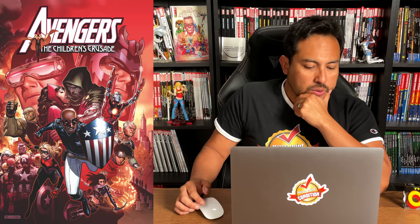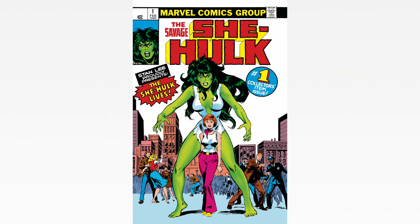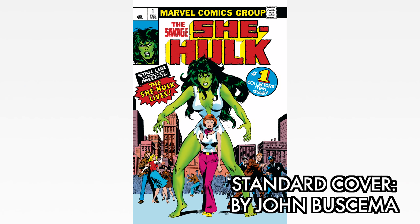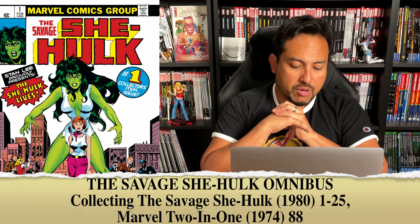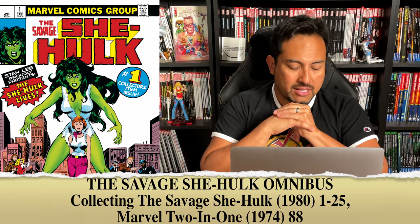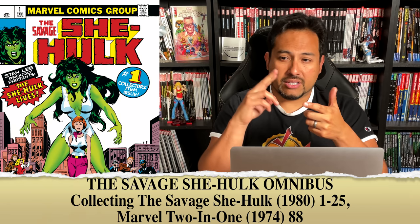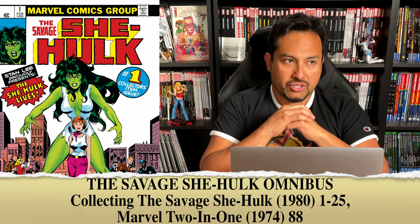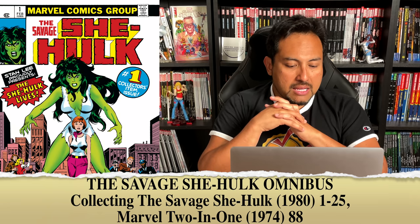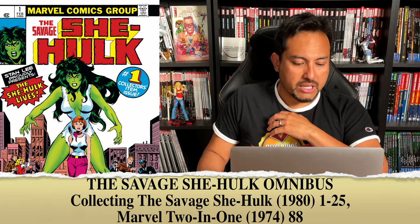Let's talk about Savage She-Hulk. The standard edition cover is drawn by Big John Buscema — this is the cover to issue number 1. The content is Savage She-Hulk 1-25 and Marvel Two-in-One number 88. This is the original Savage She-Hulk series — Jennifer's origin, how she got the blood transfusion from her cousin and how she turned into the Savage She-Hulk for the first time. We don't have a direct market cover yet, but as soon as we get it we will post it on our social media.